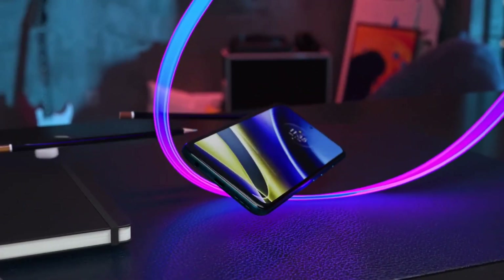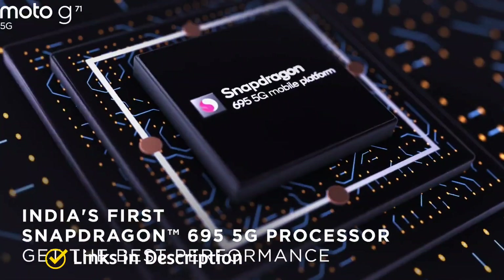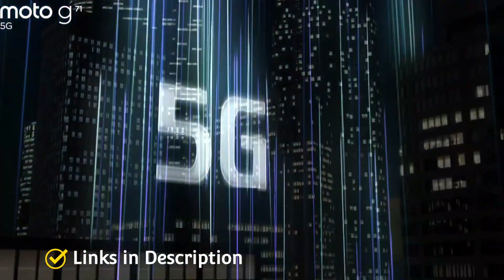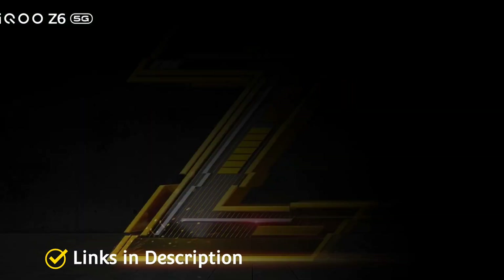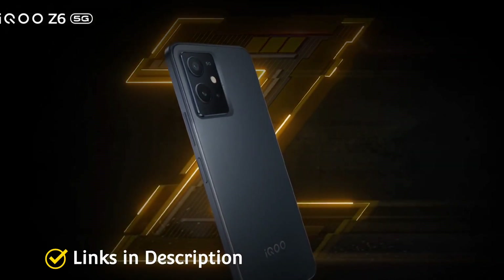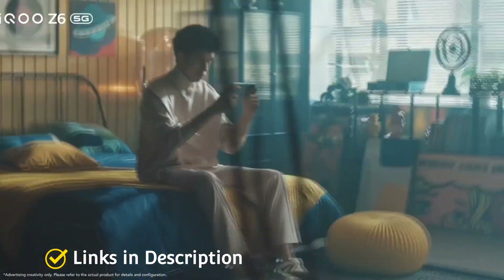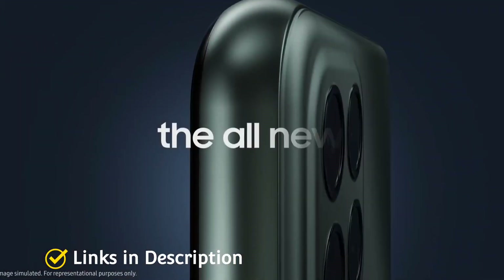The best cheap 5G smartphone sweet spot has typically been between three to four hundred dollars or twenty-five to thirty thousand Indian rupees. But there are some cases where you can get a solid device for twenty thousand or less. There are compromises — the cameras are typically the biggest downgrade — but most devices in this range can snap good enough photos. Recent launches offer great cameras, a powerful processor, and good build quality.